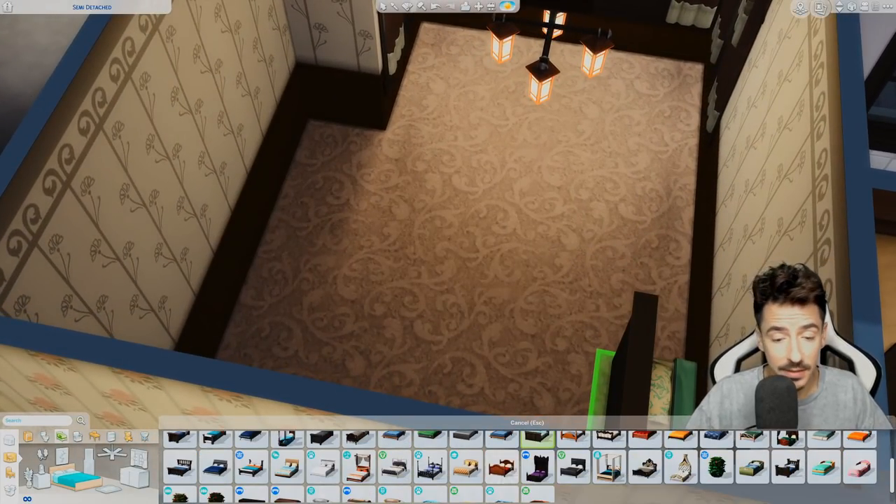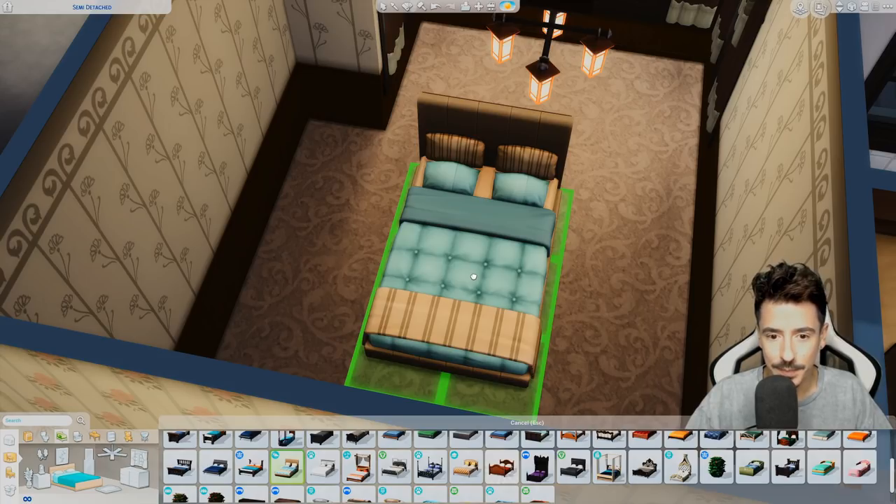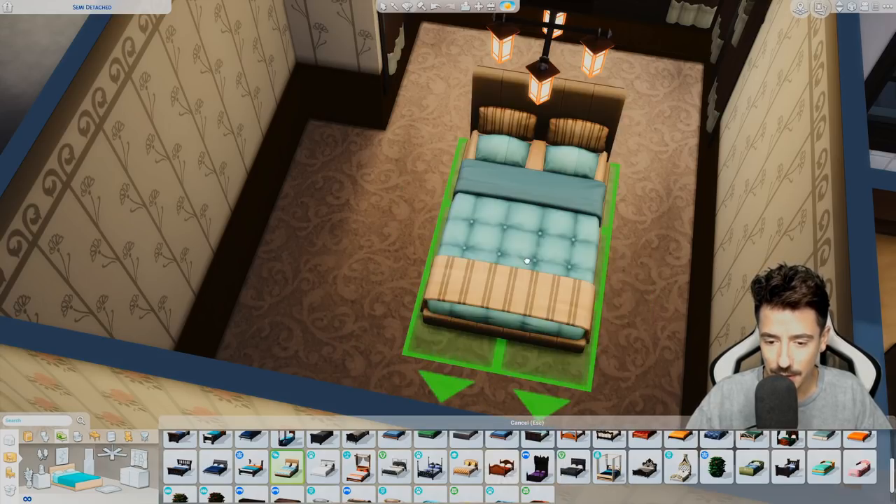The rooms in 1930s houses tended to be a little bit bigger. I mean that's not too — I'd kind of like that one.